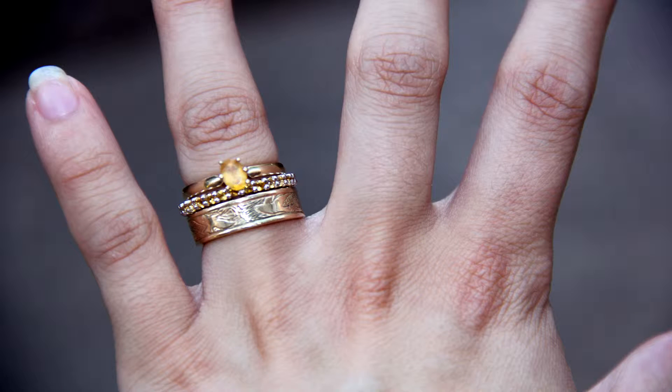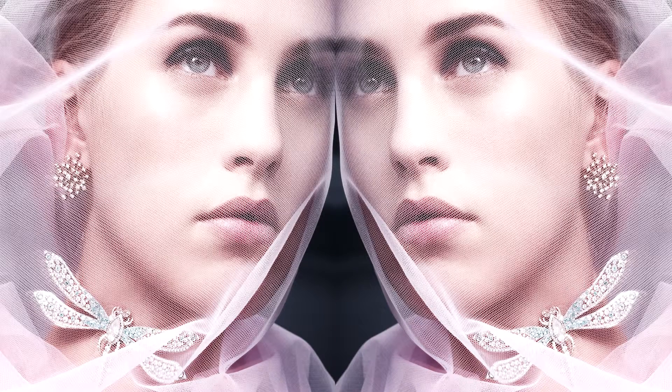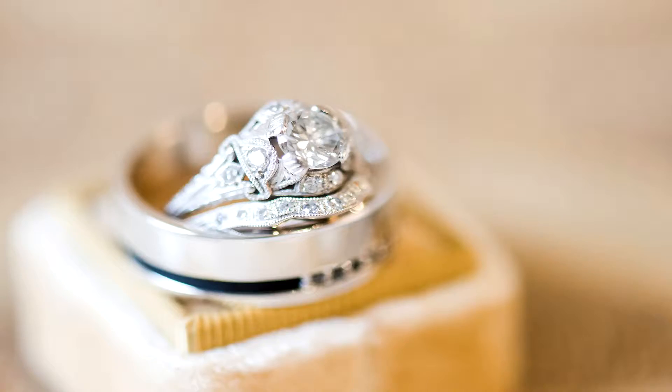Welcome to online jewelry stores. If you're looking for an engagement ring that's a little out of the ordinary, browse all website alternative bridal designs. These rings are contemporary and fun, and a beautiful way to ensure your ring is a reflection of her unique style.